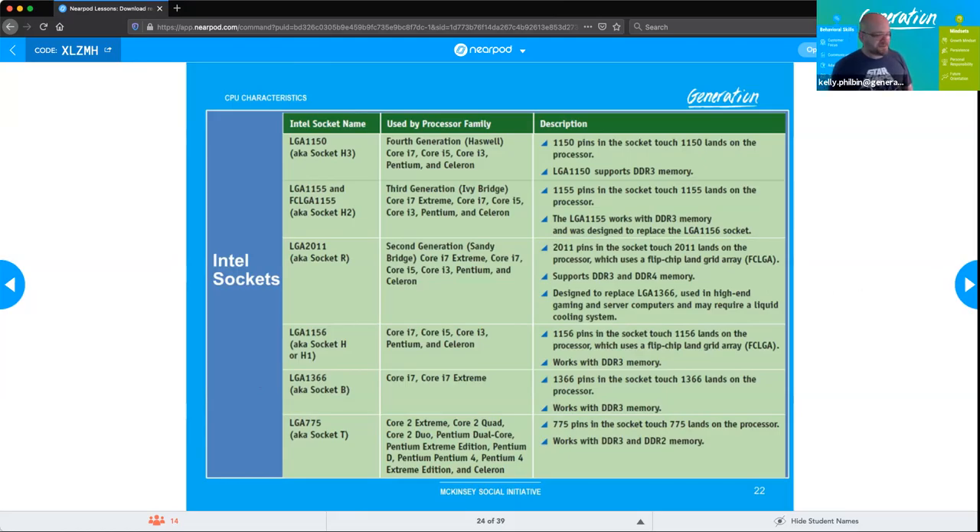Looking at the Intel socket visuals, as the LGA number increased, the number of pins also increased significantly — compare LGA 775 versus LGA 1150 versus LGA 2011. More pins mean more connections between the chip and the motherboard, which equals improved performance. A triangle on any reversible connector indicates pin one — this is standard across almost any connector on a computer.